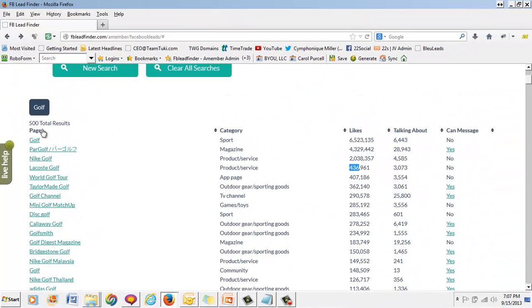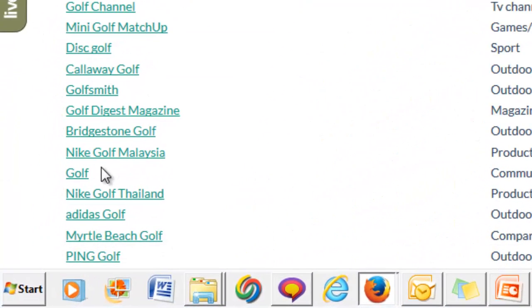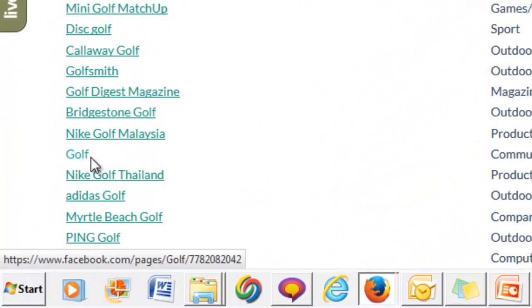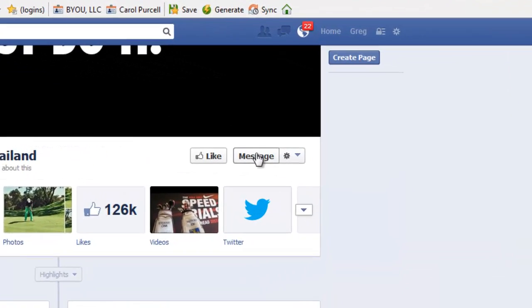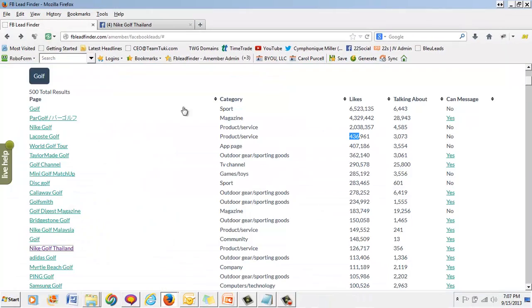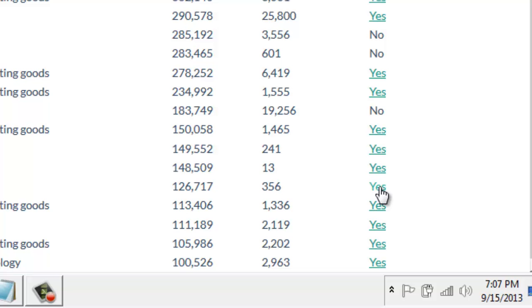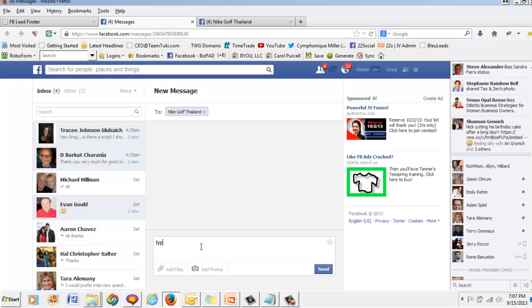On the left-hand side is the fan page. If we click any of these links, it takes us to that fan page. I'm going to click on Nike Golf Thailand — it takes me right there. And look, I can message them right here. It says 'Message.' They want me to message them. I hit yes, and it automatically takes me to my Facebook page to the private message, where I can type a message to this fan page owner.